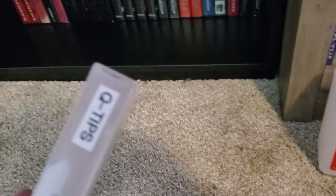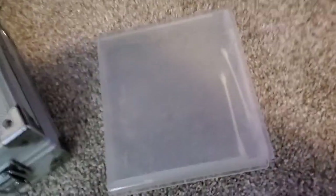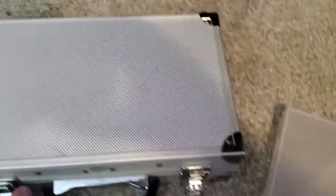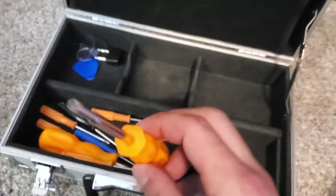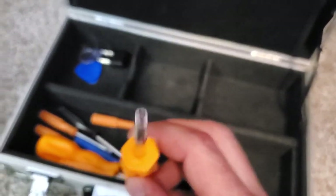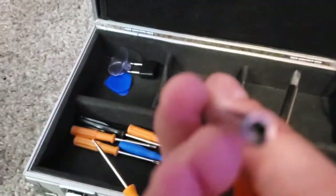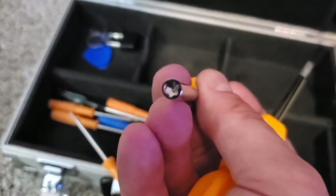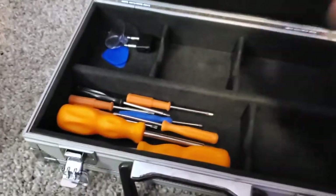Got our Q-tips of course, some 91% alcohol for cleaning, got to have game security bits and all that. If you're messing with cartridges you might as well have that.